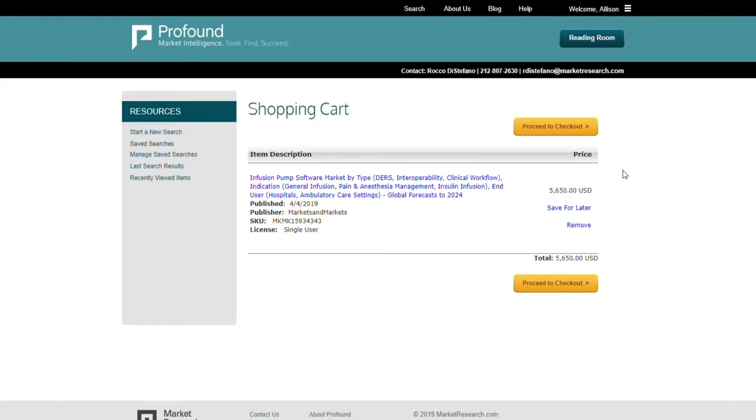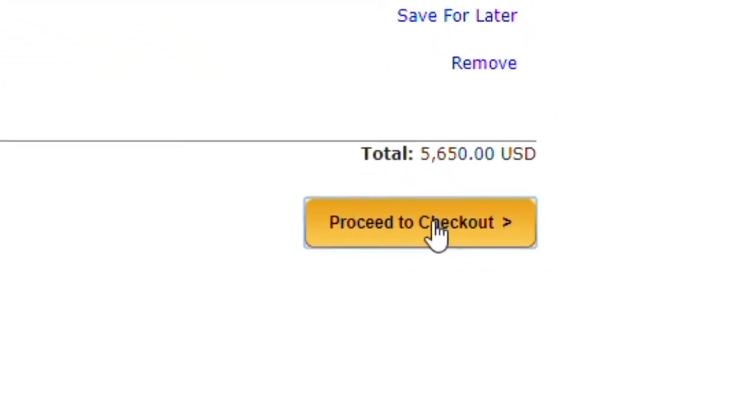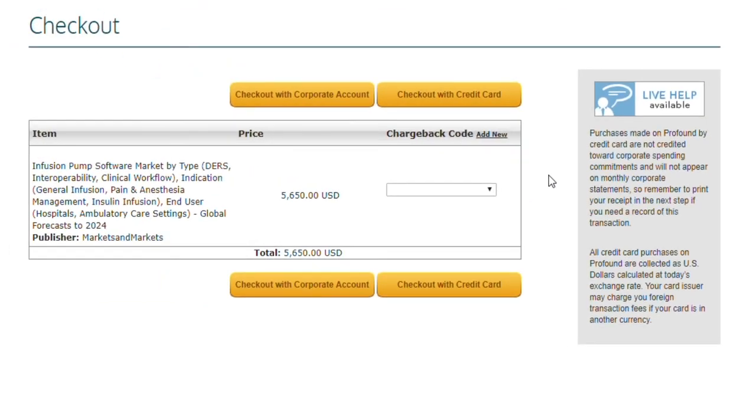The checkout process is very simple. Once you are done selecting the reports and slices you want, click Proceed to checkout to finalise your purchase. You may either pay with your corporate account or directly with a credit card. In most cases, you will use the corporate option.